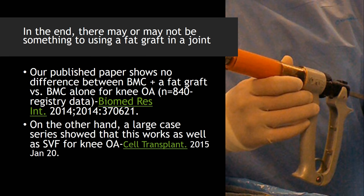In the end, injecting fat into a joint may or may not be a good idea. Our published paper didn't show a difference between bone marrow plus fat versus just bone marrow alone. On the other hand, there's at least one large case series that seems to show that just injecting fat into a joint worked as well as stromal vascular fraction. One problem with that study, however, is that 60% of the decision on whether a patient got better wasn't determined by the patient — it was determined by the physician. So the data in that paper is questionable, because obviously when you're getting outcomes you look at what the patient says, not what the doctor says.